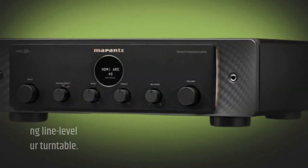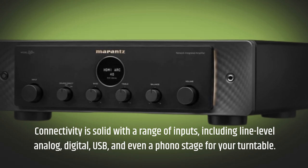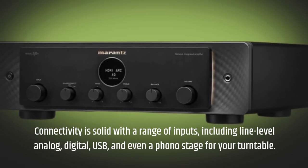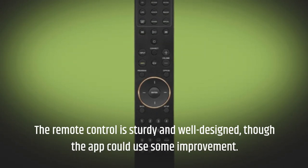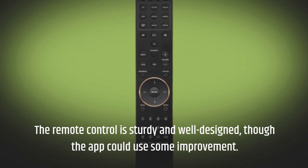Connectivity is solid with a range of inputs, including line-level analog, digital, USB, and even a phono stage for your turntable. The remote control is sturdy and well-designed, though the app could use some improvement.